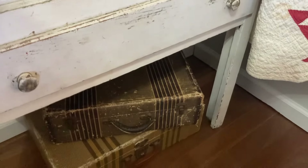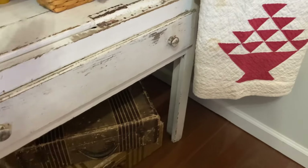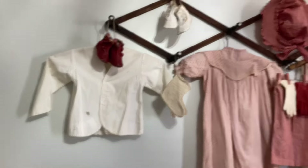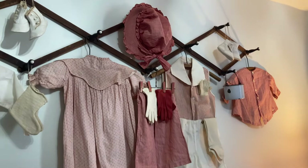I always add suitcases — they're great for storage. And of course, I added the old red children's clothes.